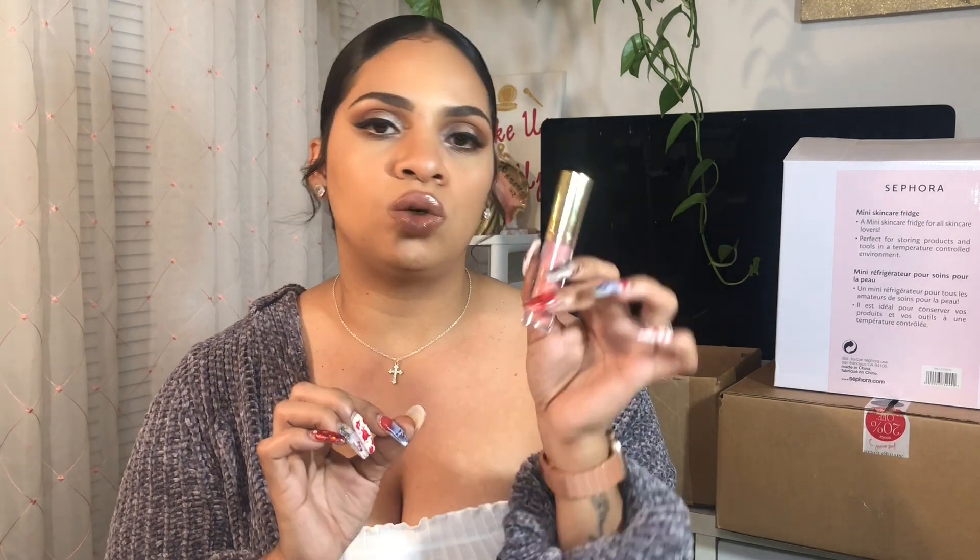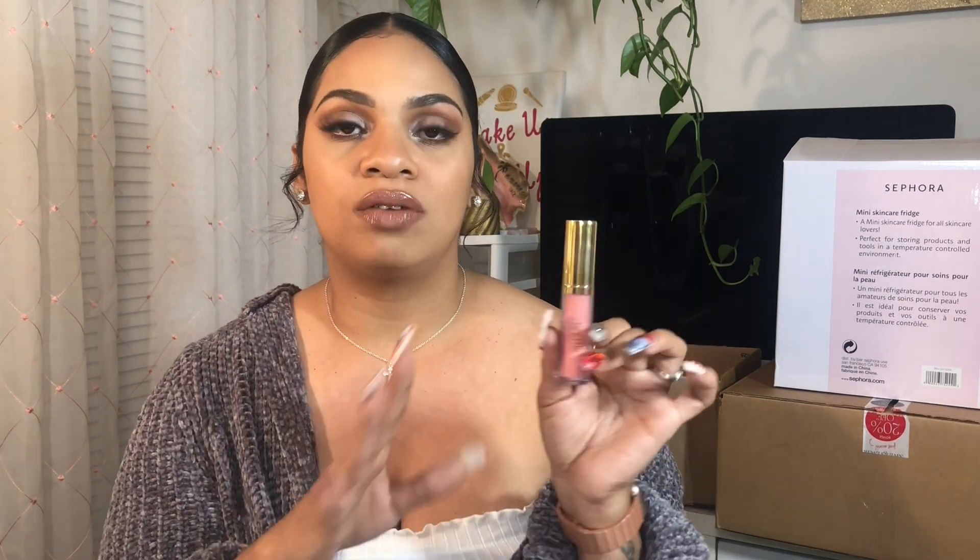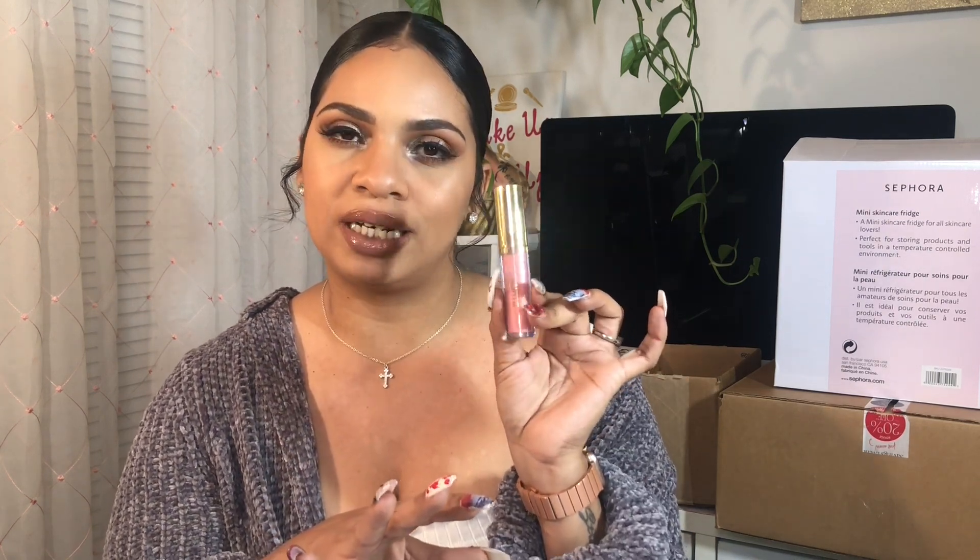I also picked up ELF's lip lacquer — it's just a clear lip gloss. I heard it's really nice to have on hand, and you can never go wrong with a clear gloss. For glosses, I also picked up the Milani Keep It Full Nourishing Lip Plumper in the shade Luminoso, because I love the Luminoso blush and thought this lip color was really pretty as well.